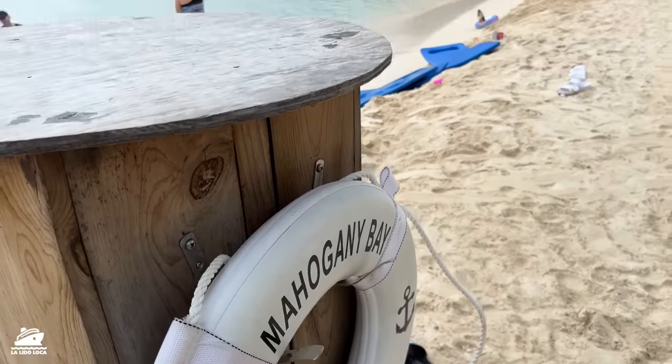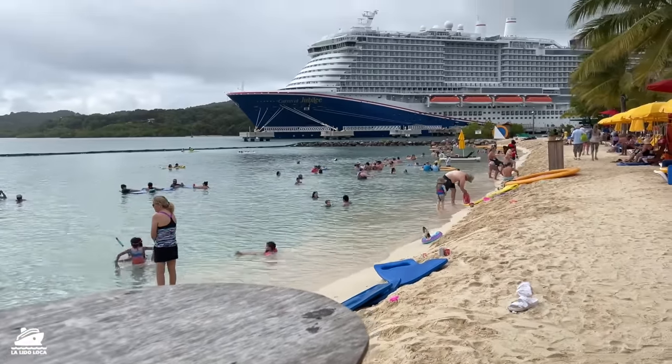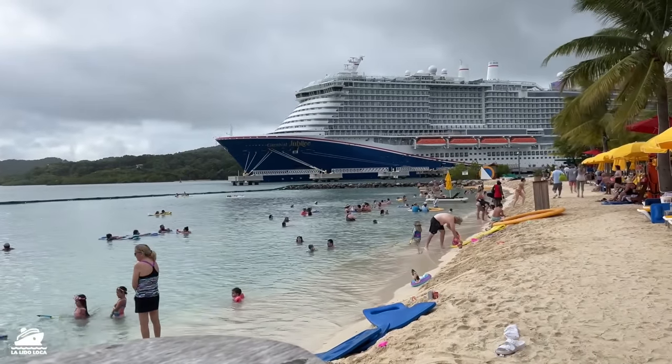Hey, what's up everybody? Tony with La Lido Loca and this is my mega regga walk around ship tour on the one billion dollar Carnival Jubilee.